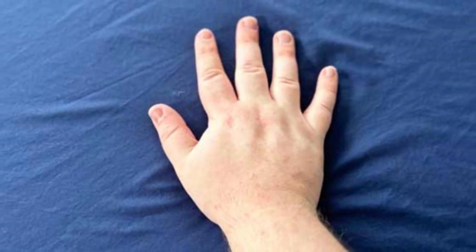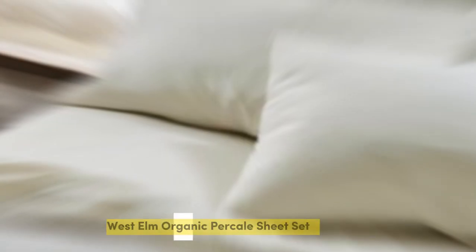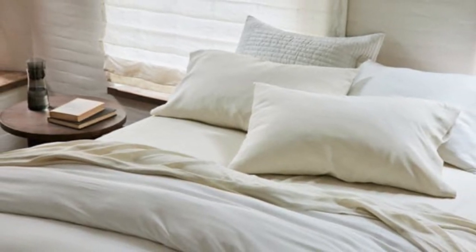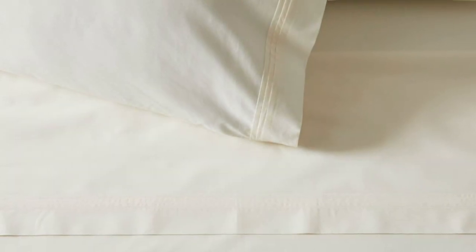Number 4. What stands out: the higher thread count makes these sheets ideal for year-round use. What could be improved: they wrinkle easily. If you like the crisp, cool feel of percale but want something with more heft for year-round use, look for sheets with a higher thread count.